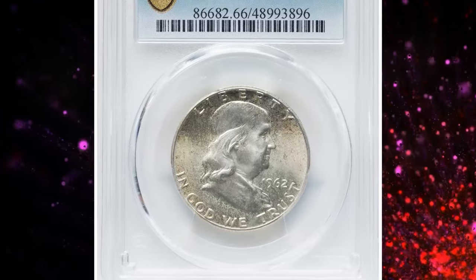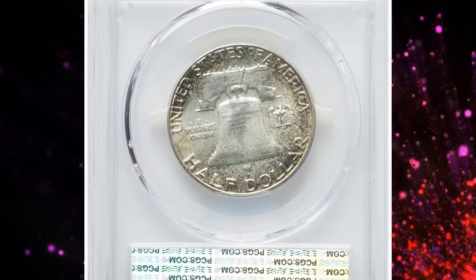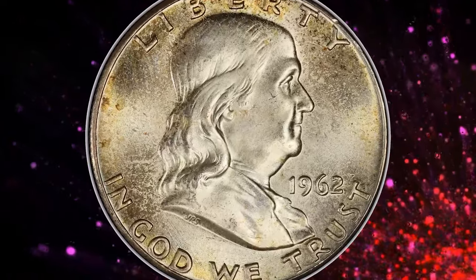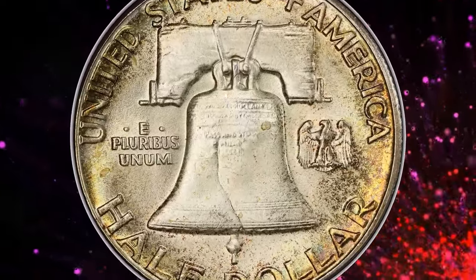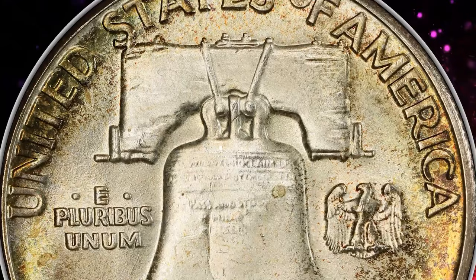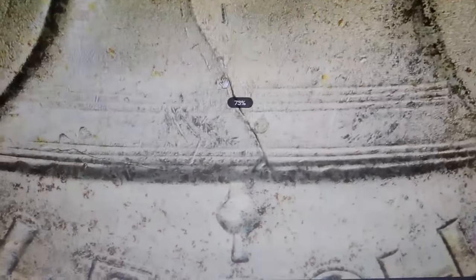Uncirculated 1962 Franklin half dollars with Full Bell Lines are highly coveted by collectors and fetch eye-catching amounts at auctions. This attractive half dollar sold for $4,080 at Heritage Auctions, graded Mint State 66 FBL by PCGS. The FBL designation refers to the lines at the bottom of the Liberty Bell on the reverse of the coin. For a coin to receive the FBL designation, the lines must be complete and uninterrupted across the entire bell, indicating a sharp strike and minimal wear.